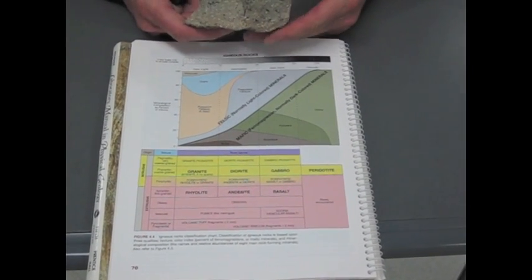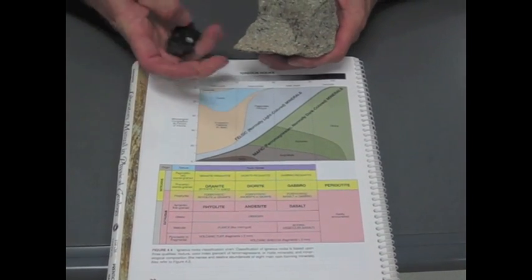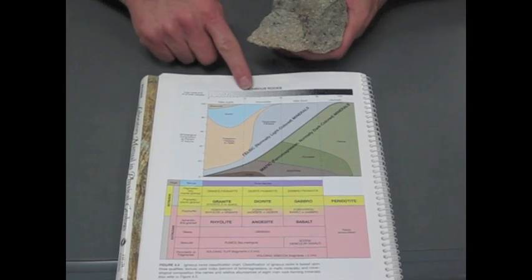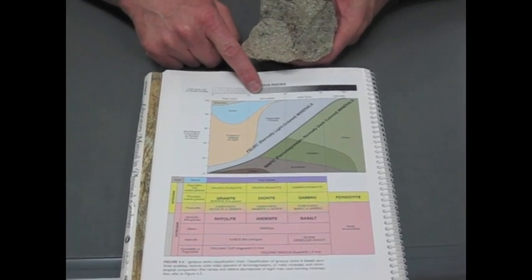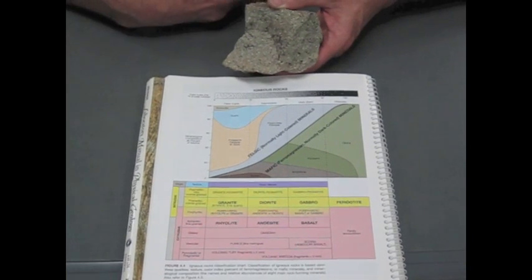This rock is andesite porphyry. It's really common at stratovolcanoes — it's erupted, it's a volcanic rock. If you look at the color scale, it's an intermediate composition. It's not mafic, it's not felsic. It's somewhere in between.